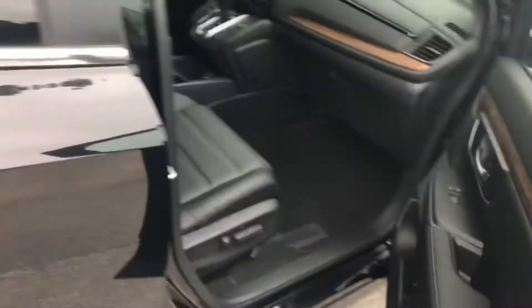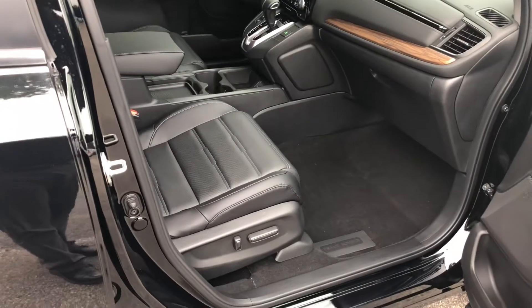You still have remote starter and keyless entry. You also have your powered passenger seat here.